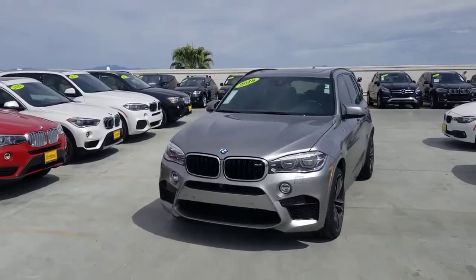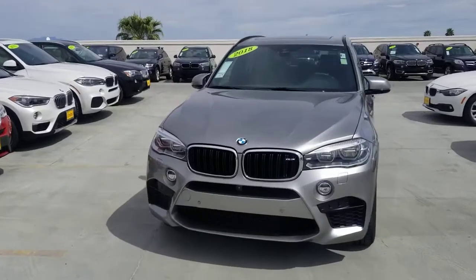Hey hey Mr. Rios, Q here with Certified Benson Beamer. Here is the BMW X5M that you inquired about.